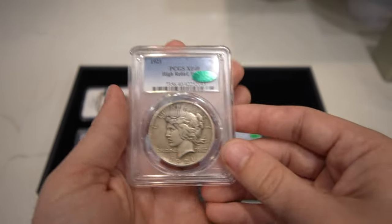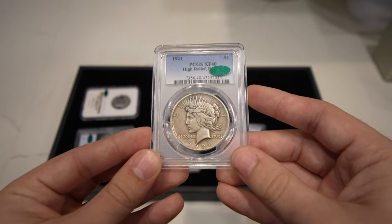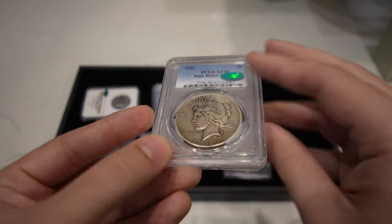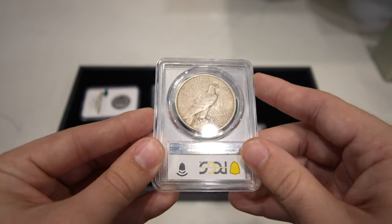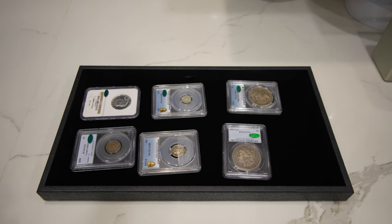Up next is this 1921 High Relief Peace Dollar graded XF40 by PCGS — mid grade key date, CAC approved. Just nice even wear. This is what coins really should look like. We're so happy that Bill sent us some stuff like this. Very happy with these coins.